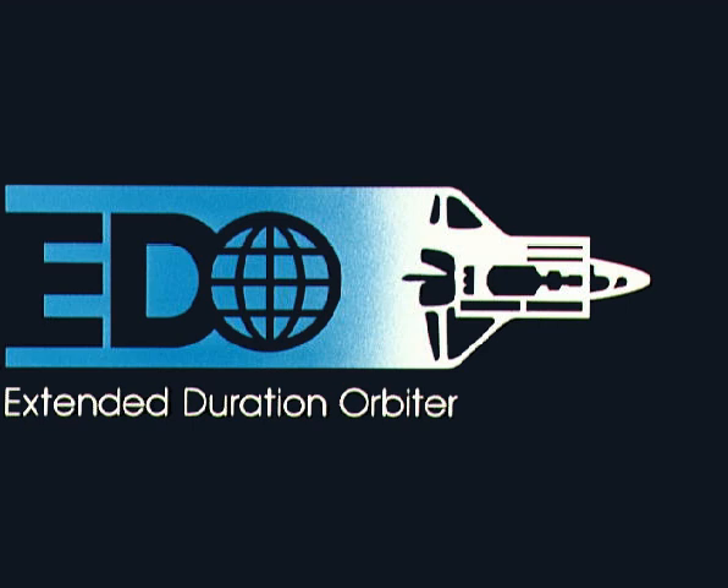The Extended Duration Orbiter program was a project by NASA to prepare for long-term microgravity research aboard Space Station Freedom, which later evolved into the International Space Station. Scientists and NASA needed practical experience in managing progressively longer times for their experiments. The original space shuttle configuration usually provided a week to 10 days of spaceflight.